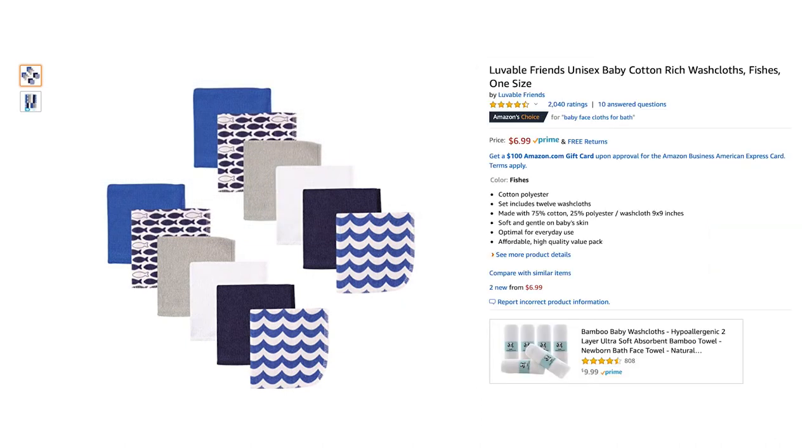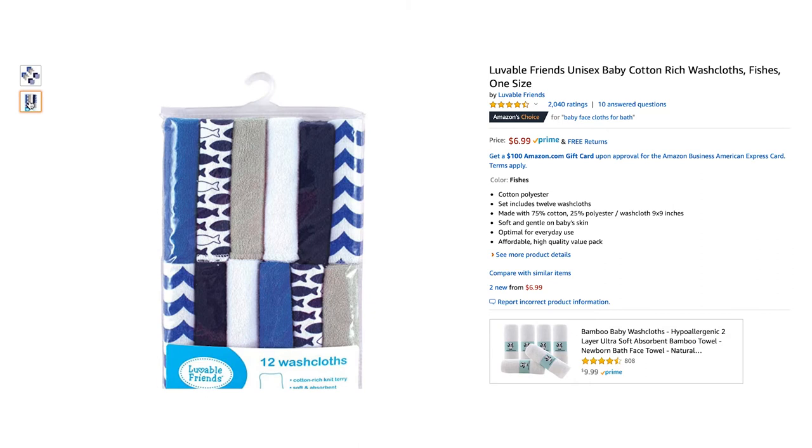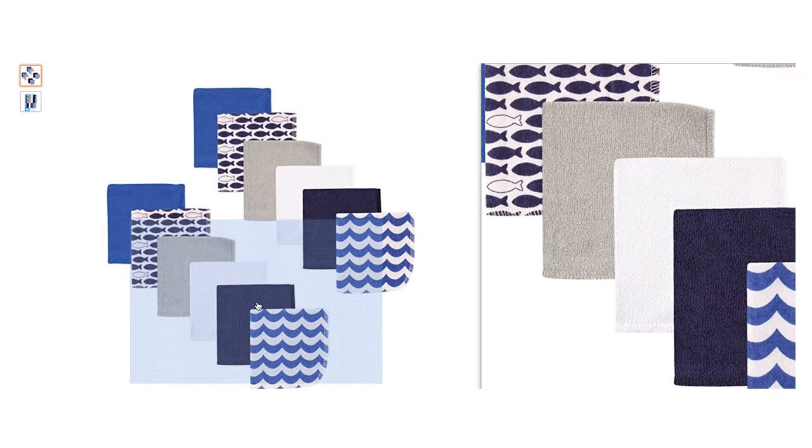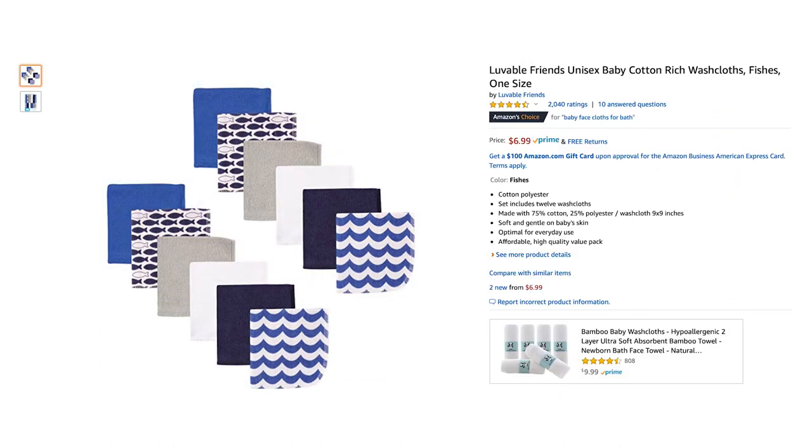Now onto some bath and bed items. I got a set of these washcloths from TJ Maxx before Amara was born and have used them since. I prefer this one over the others because it's very lightweight, small, and has two sides of textures — one side is smooth and the other side lightly exfoliates. I've had the first set for over a year before I needed to replace them. They're just perfect for face washing and bath time and her little hands can use them as well.